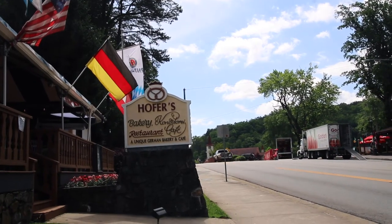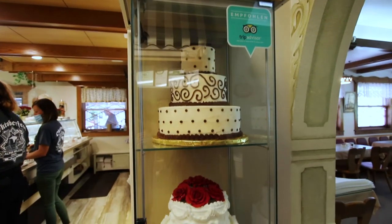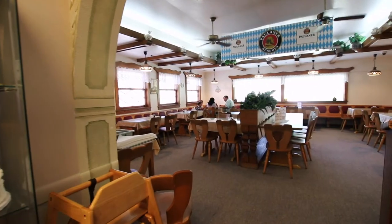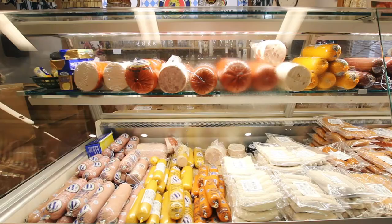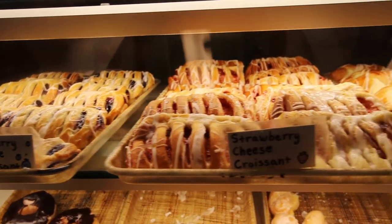We stopped into a cute little German bakery known as Hoffer's. This is one of those places you hear about from locals and tourists alike. It's the go-to spot for fresh and delicious meats, cheeses, breads, and pastries. So we had to see what all the hype was about.